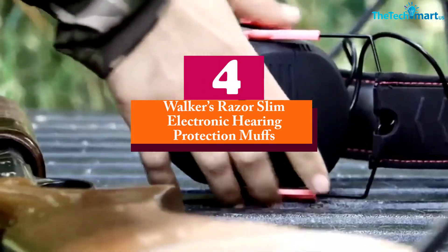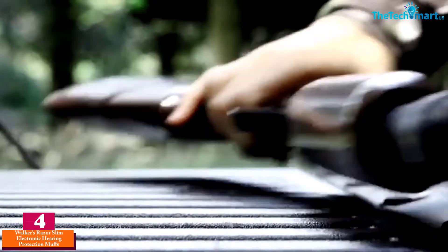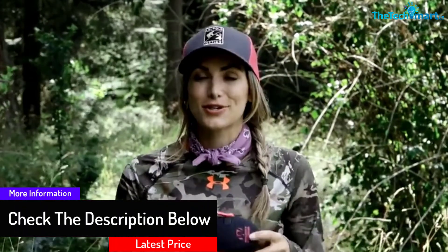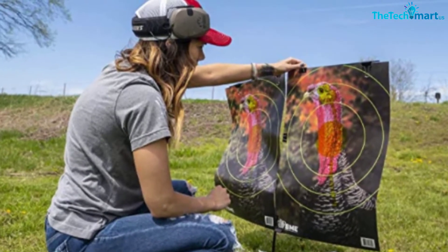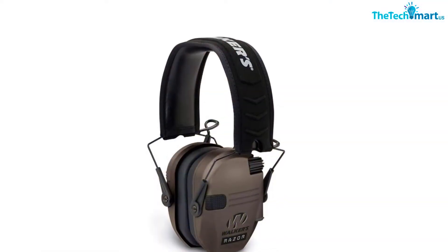Moving on at number 4, we have the Walker's Razor Slim Electronic Hearing Protection Muffs. These electronic earmuffs require a pair of AAA batteries to make the microphones work. The super thin rubber-coated earcups offer exceptional sealing and dampened noises, with a noise-reducing rate of 23 dB. With a pair of omni-directional microphones, the device captures environmental noises for better hunting or shooting, and offers sound activation protection up to 89 dB. The frequency-tuned mechanism offers exceptional natural sound clarity, with a response time of 0.02 seconds. The single-knob volume control makes adjustments convenient, and the headband comes with soft padding for comfort.